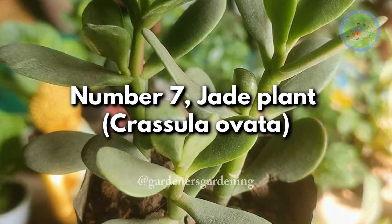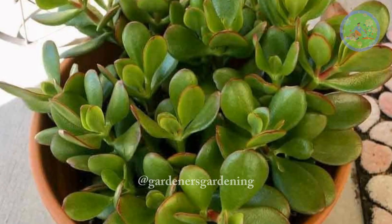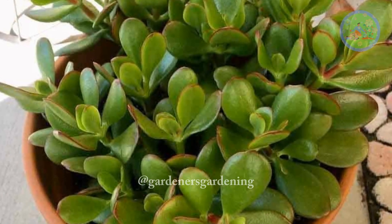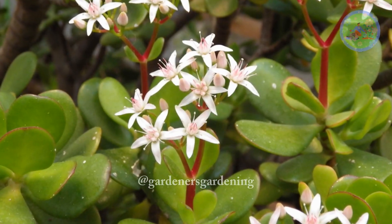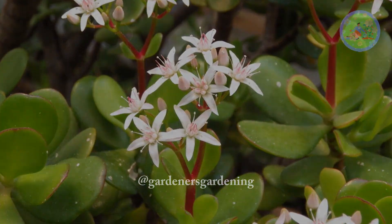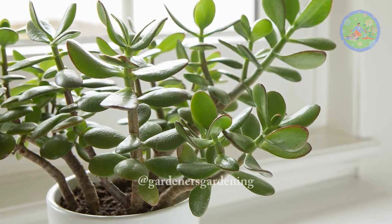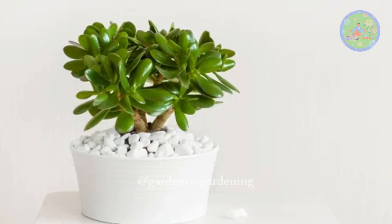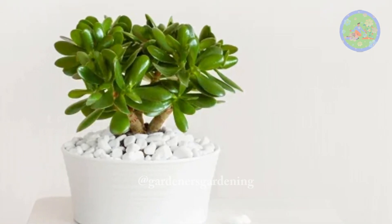Number 7: Jade Plant, Crassula Ovata. This plant is truly a lucky plant. It is a succulent plant with thick, fleshy, shiny, smooth leaves and small pink or white flowers. This great plant provides its grower some extra cash, and many people believe that jade is actually a money-attracting plant, and they have experienced this.